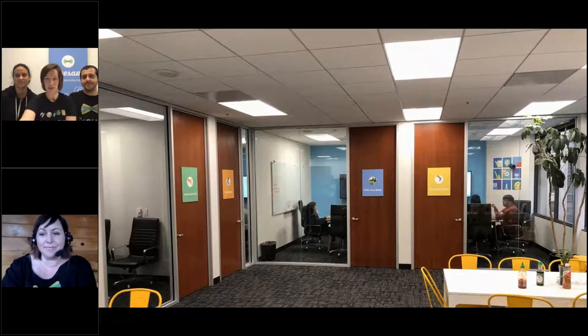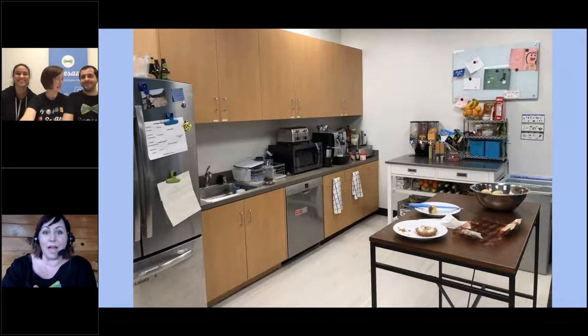The other spot I want to show you is the kitchen — kind of a snack area. We know that your brain needs to stay alert and focused when doing this work, just like you have snacks at school. So we want to make sure everybody at Seesaw stays fueled and ready to keep working and building.